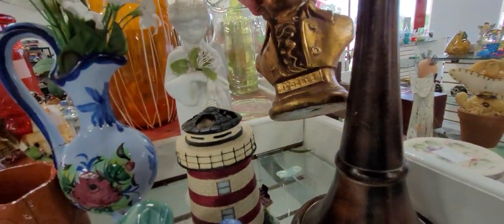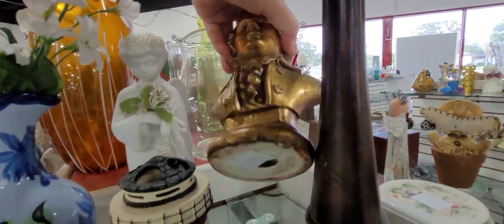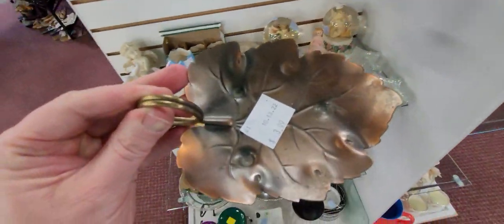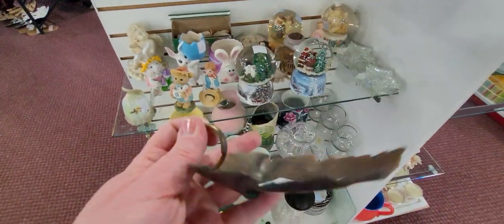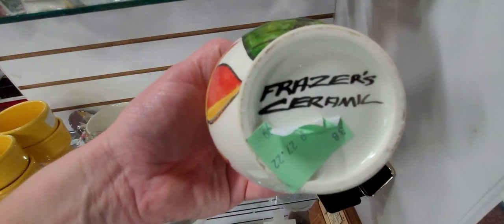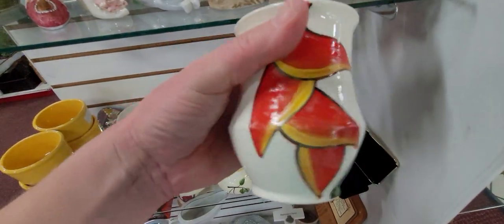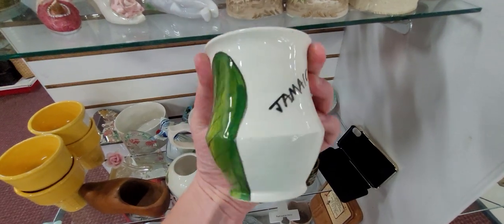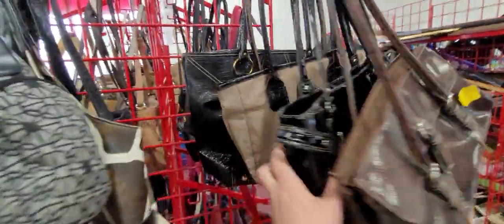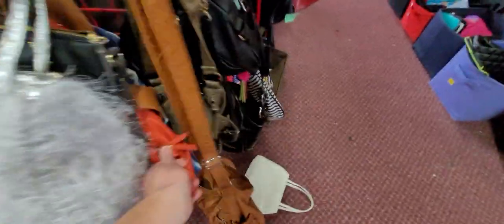I wonder if this bust is old - I don't feel like it is, it's not very heavy. What is this? Is that an actual copper jewelry holder? Fraser Ceramics, Jamaica. So let's look through here. The only thing I've found so far is this beautiful piece right here.